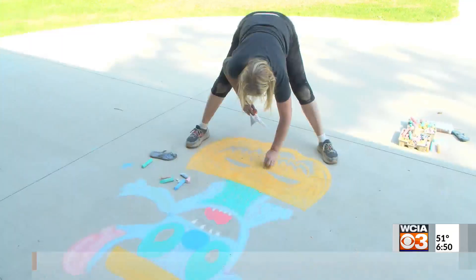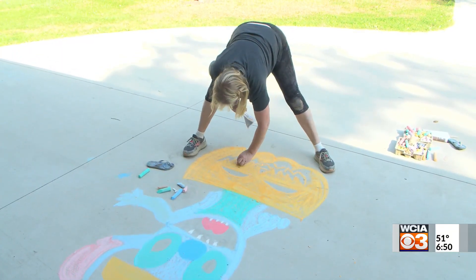Reporting in Mattoon, Amanda Brennan, WCIA 3, your local news leader. Each design is a little bit different, and she says she loves a good challenge along the way. If you want to get connected and see more of her work, there's a link to her Facebook page and TikTok on the website WCIA.com.